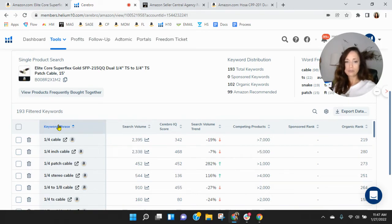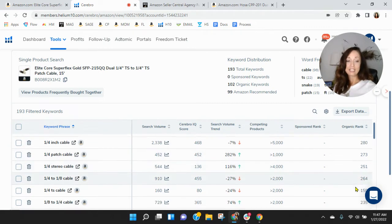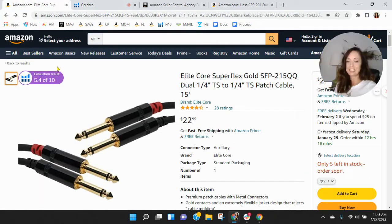Let's look at the most frequently used keywords right now: quarter foot cable, quarter inch cable, quarter foot patch cable. And you're indexing, but people are scrolling quite a lot to get to you. There's definitely room for improvement there — it's not something you can set and forget.